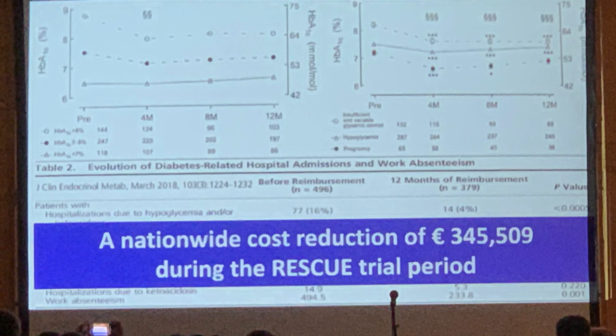There was really interesting research being done in Belgium showing that access to real-time CGM saved the country 345,509 euros — just on the financial side of fewer hospital admissions and fewer hypoglycemic events. Obviously, access to real-time CGM hugely improves quality of life, but it was fascinating to actually hear an economic figure backing that up.